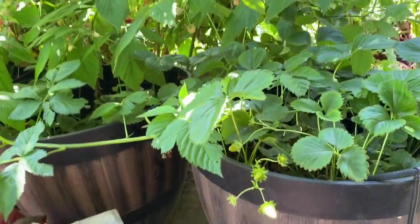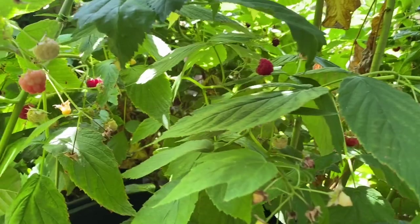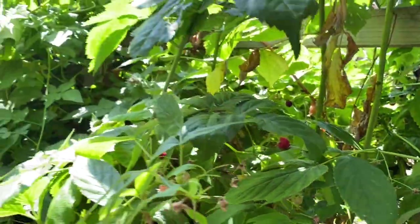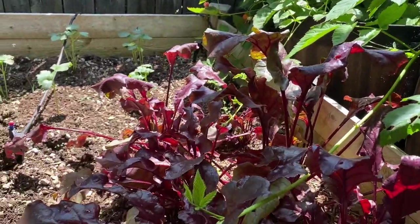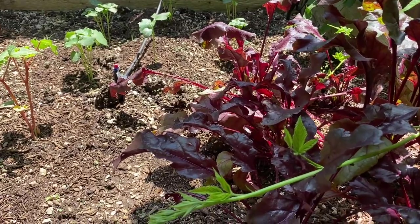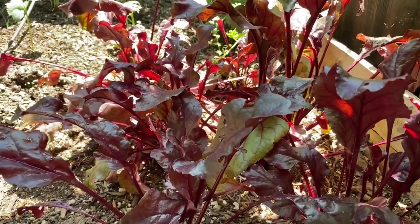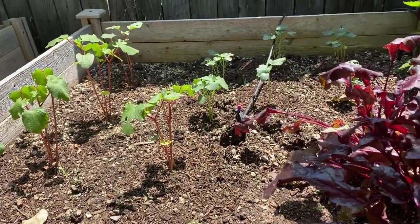We have strawberries here, raspberries, and boysenberry over there. On this box we have the bull's blood beets — these are beets — and then we have okra, both red and green.